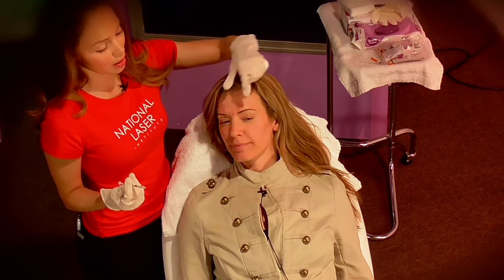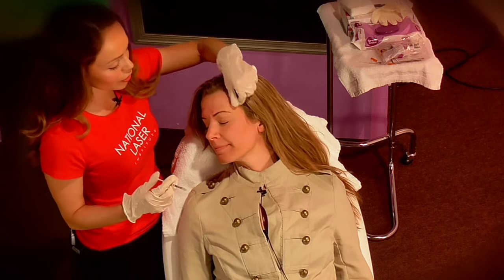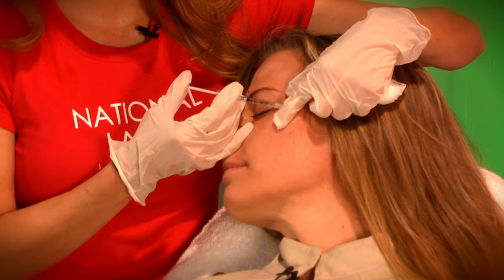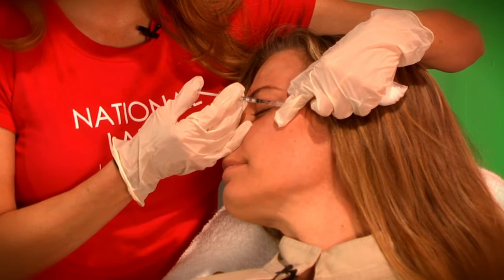Okay, are you ready, my dear? Let's do this. How many units, Angelica, is this customer going to take on her face? She's going to take about 15, but typically this is just a touch-up for her. Touch-up, okay. She usually does about 25 units.